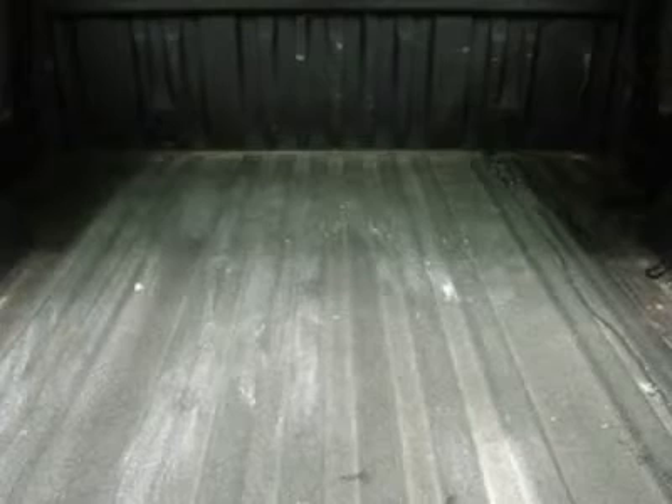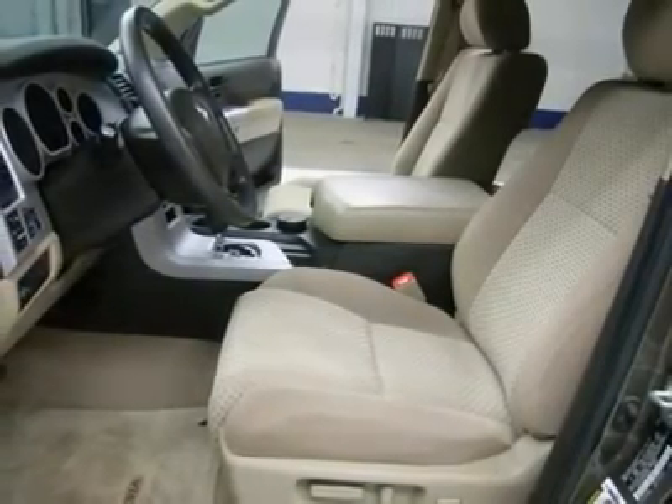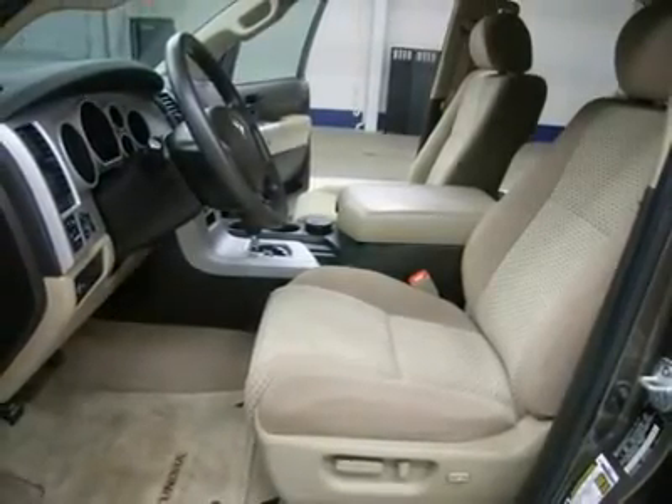Factory powertrain warranty until 60,000 miles. This truck is eligible for a 100,000-mile extended parts and service agreement. One owner, non-smoker, very very clean inside and out. Runs and drives excellent.